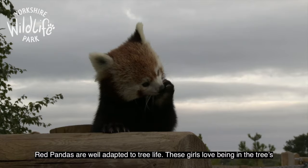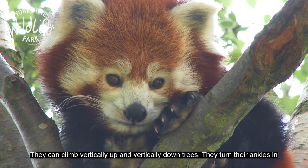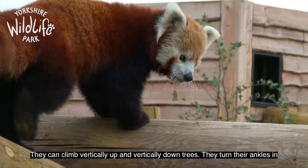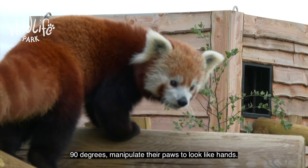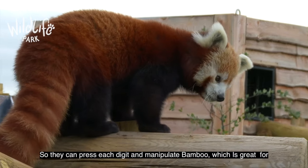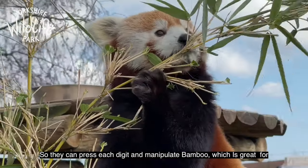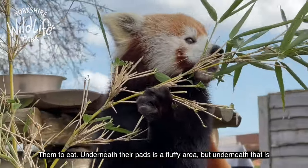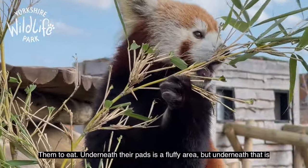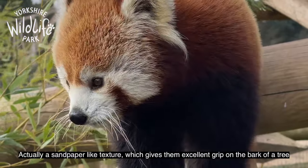Red pandas are well adapted to tree life and these girls love being in the trees. They can climb vertically up and vertically down trees. They turn their ankles in 90 degrees and manipulate their paws to look like hands, so they can press each digit and manipulate bamboo, which is great for eating. Underneath their pads is a fluffy area, but beneath that is actually a sandpaper kind of feel which gives them excellent grip on the bark as they're climbing.